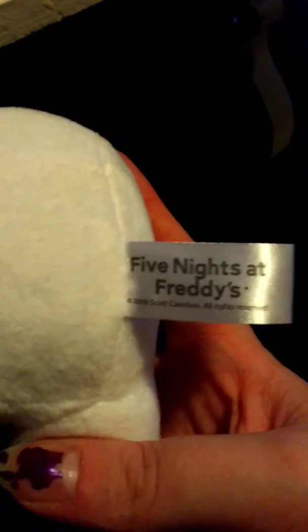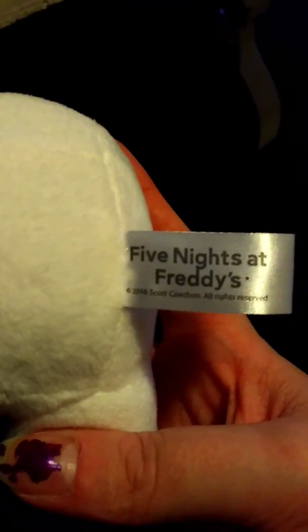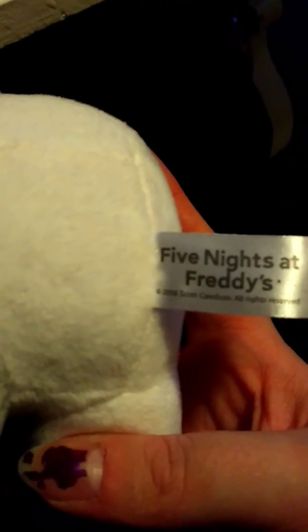All of them have this tag, except the bigger ones — as you saw, they didn't have one. But Chica and the three others I have, they have this tag.